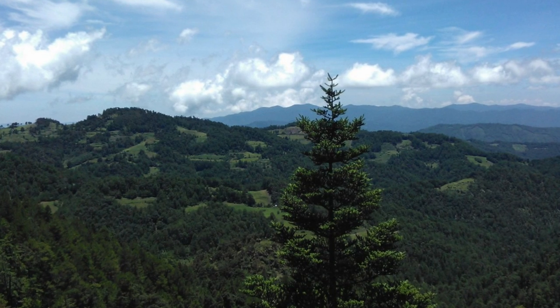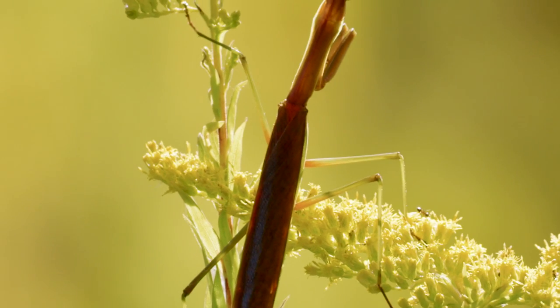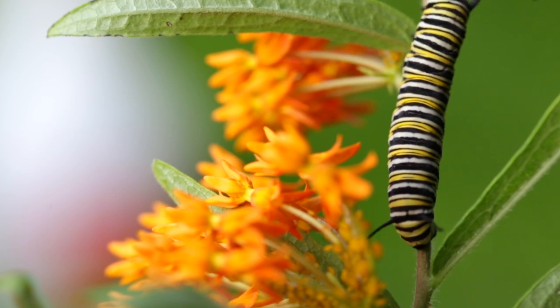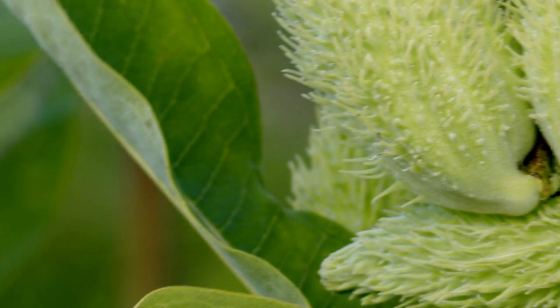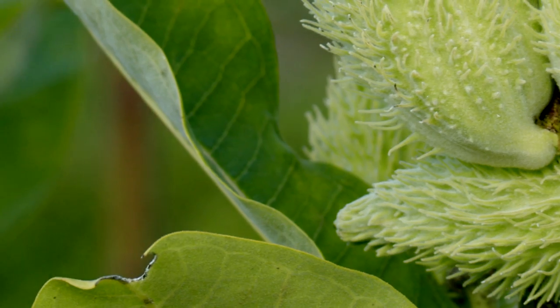If the forest is thinned or cut down, the monarchs won't be protected. Monarch butterflies face even more hazards when migrating. Luckily, the monarch has developed a potentially deadly defense to discourage hungry hunters. The milkweed that sustains the caterpillars contains toxins which make their skin toxic and unpleasant to taste.